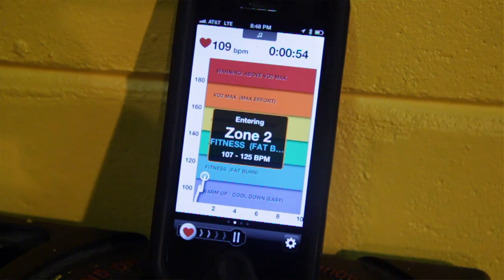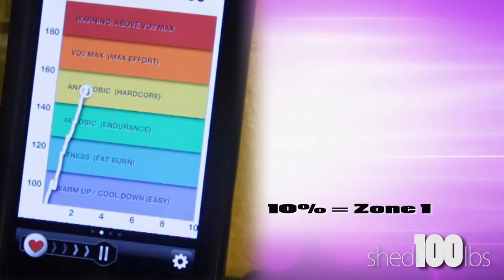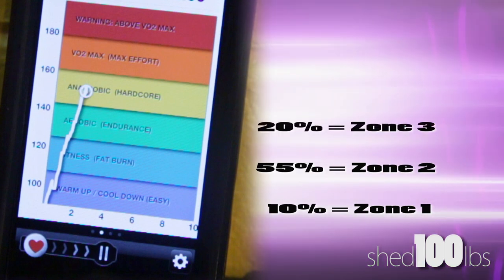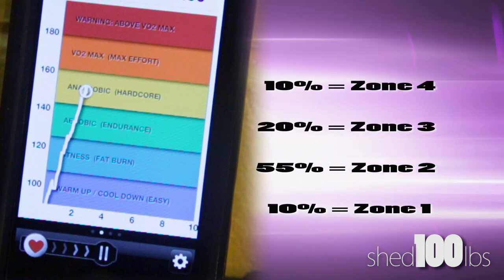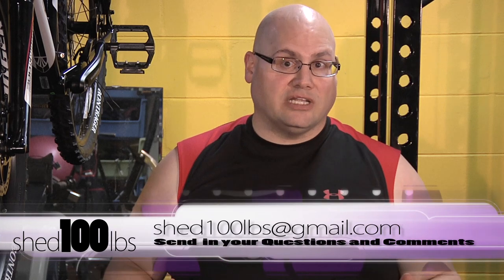I personally believe setting time goals for each zone is the most beneficial way of working out. So let's say you want to work out for 40 minutes — maybe start with a zone split where you spend 55% in zone two, 20% in zone three, 10% each in zones one and four, and 5% in zone five. Then track your fitness progress over the next two to three weeks and see how you're doing. If you're losing weight at the rate you think you should, keep going with this system. If you hit a plateau where the pounds don't seem to be coming off, adjust your percentages up or down for each zone.